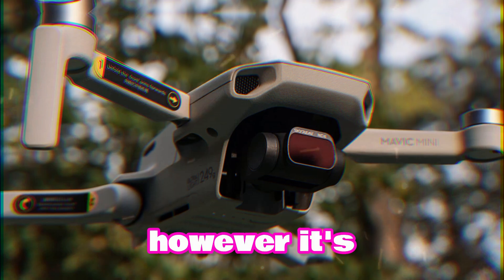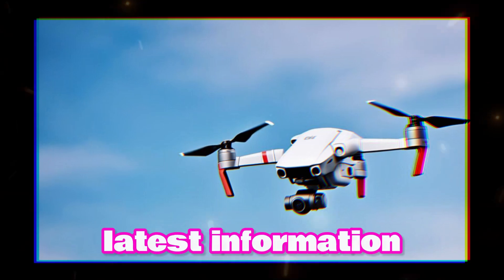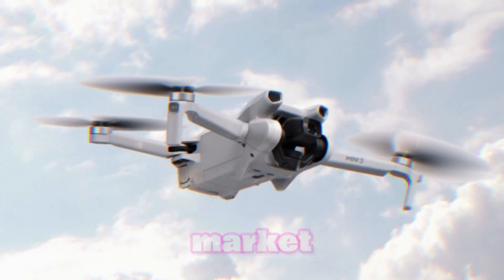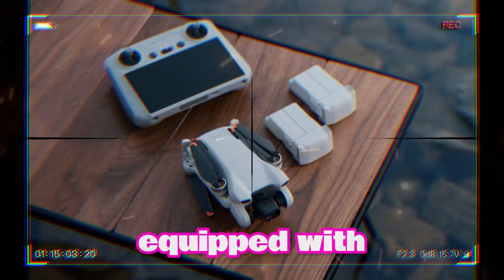However, it's always best to stay updated with DJI's official announcements for the latest information. The DJI Mini 5, set to redefine the Mini drone market, is poised to be a remarkable aerial device.